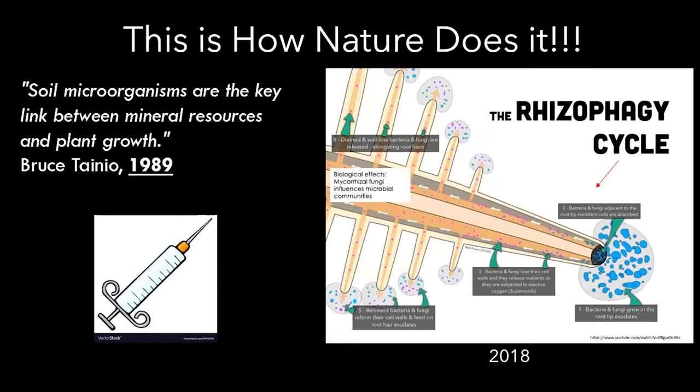Bruce used to talk about this idea: soil microorganisms are the key link between mineral resources and plant nutrition. Bruce said that back in 1989 — that was his understanding. When he was first getting started, he saw the benefits of plant growth-promoting rhizobacteria based off of mineral resources and nutrient availability. Getting back from Acres and seeing new research from Dr. White — it's exciting to find that a lot of what Bruce was talking about is now being proven by current research.